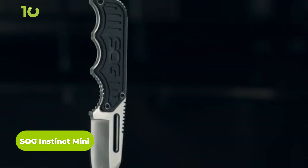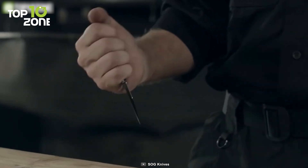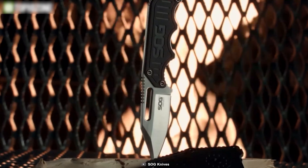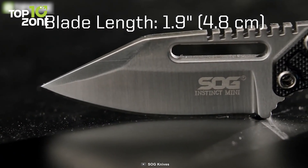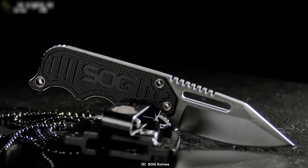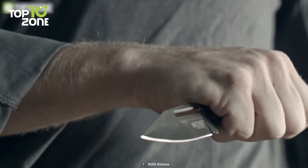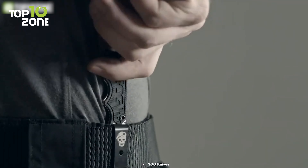Next up, we have the SOG Instinct Mini, a compact and versatile fixed blade knife designed to be an everyday carry tool. Due to its easy portability, this knife is ideal for those who want a reliable knife on hand at all times. The blade is made from 5CR15MOV steel, which offers great durability and corrosion resistance. With an overall length of 4.8 inches and a 1.9-inch clip point blade, it is perfect for slicing, piercing, and carving. The blade is finished with a satin polish. The handle with coil and thumb notches allows a comfortable grip in any situation. Other features include a nylon sheath and a belt clip. Overall, the SOG Instinct Mini is a reliable, durable, and versatile knife that is perfect for everyday carry.